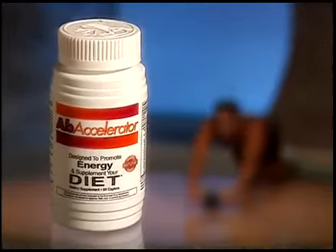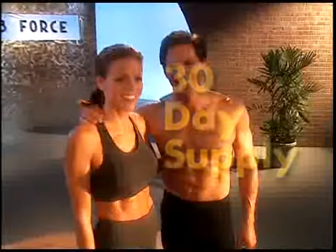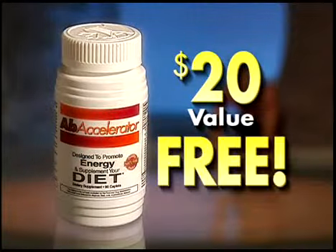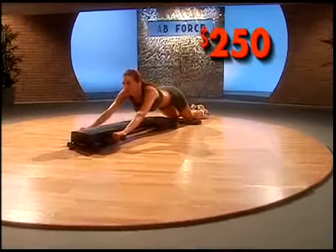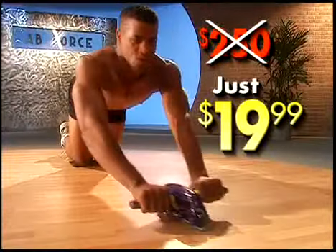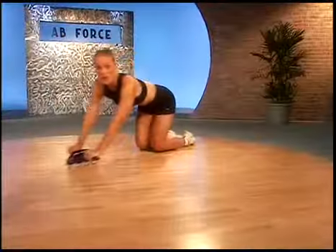Call right now and you'll be eligible to receive a 30-day supply of Ab Accelerator, clinically proven to help you lose weight — a $20 value, absolutely free. Why spend over $250 for this, when you can get the Ab Force for just $19.99? So call the number on the bottom of your screen right now. Here's how to order.